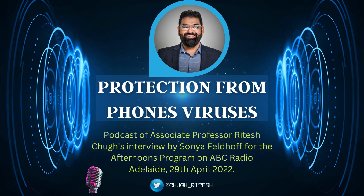Thank you very much, Dr. Ritesh Chug, Associate Professor of Information and Communication Technology at CQ University.